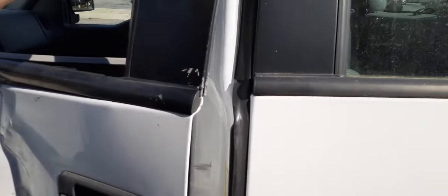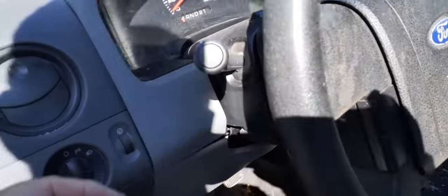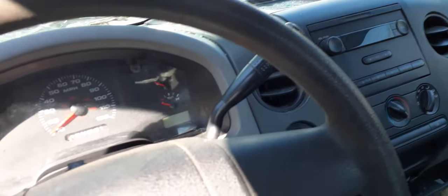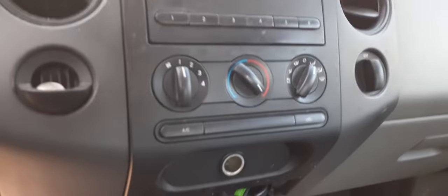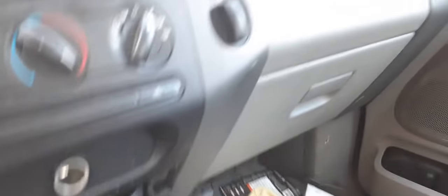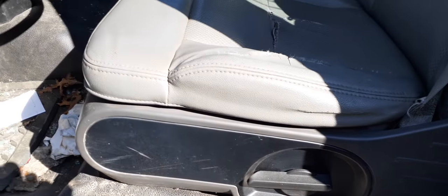The steering column — you have a tilt, tilt overdrive. Radio is no good; it plays but the LED lights are out. You do have manual AC, as you can see — the dials. Right side seat is no good, but we do have manual seat tracks. You do have the seat belt inside the left seat, as you can see.